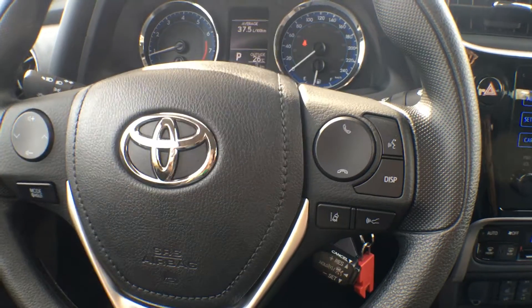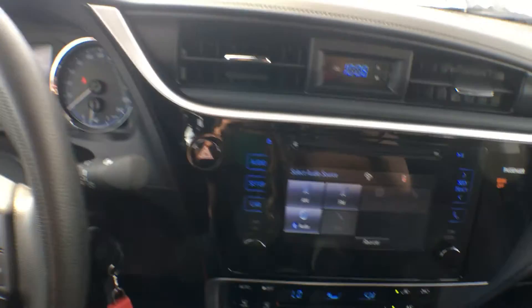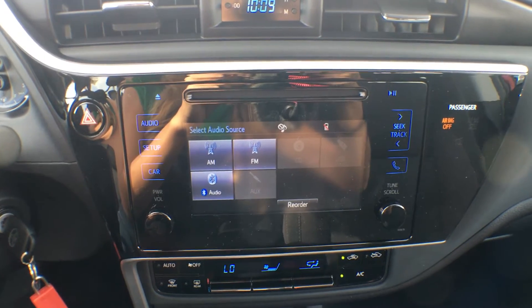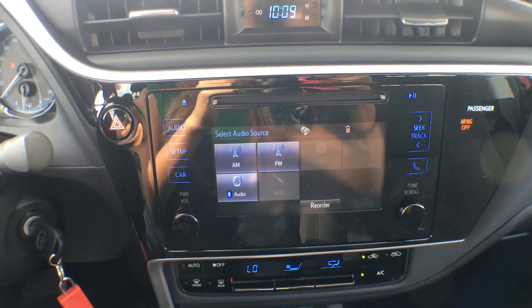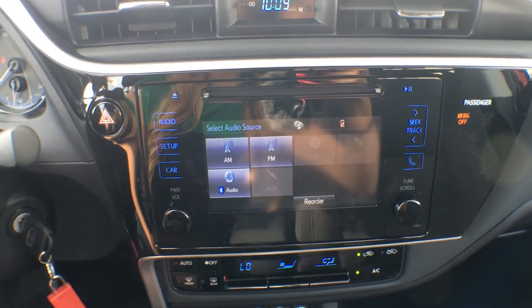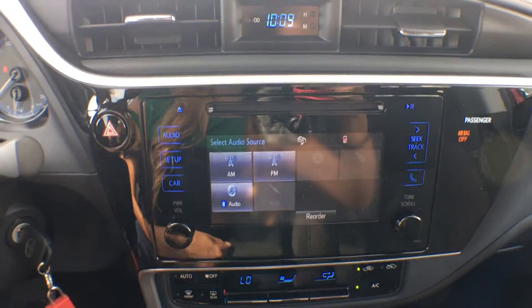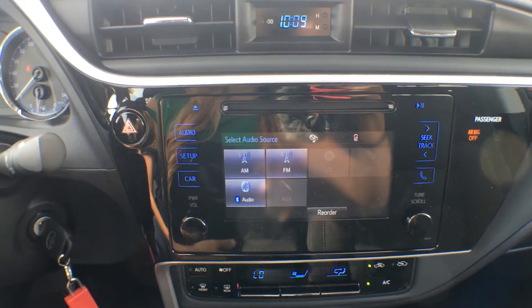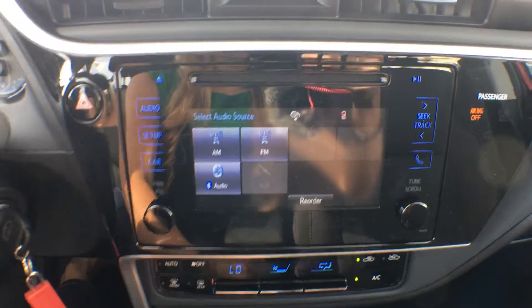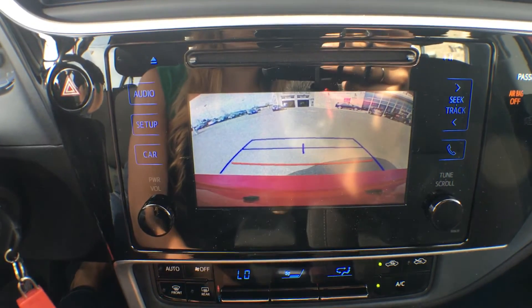Again, Toyota Safety Sense comes standard across all 2017 Corolla models. Moving to the center, our entertainment system is a 6.1-inch touchscreen display, which has been refaced this year — last year's model had a bunch of push buttons down the side, but this year it is completely touchscreen with the exception of the power button and tune scroll. The system comes integrated with AM, FM, Bluetooth, a CD player, and a reverse camera. I'll quickly throw it into reverse to show you how clear that picture is — you can see the dealership behind us.